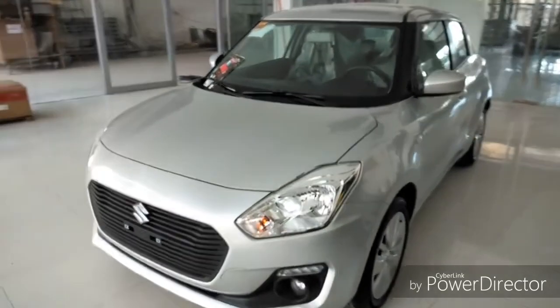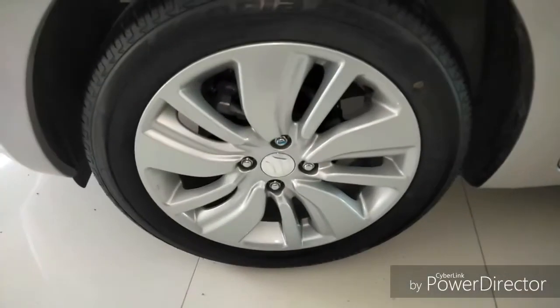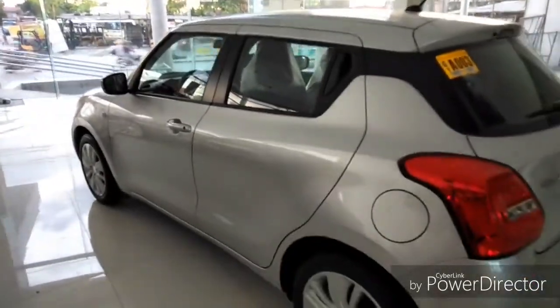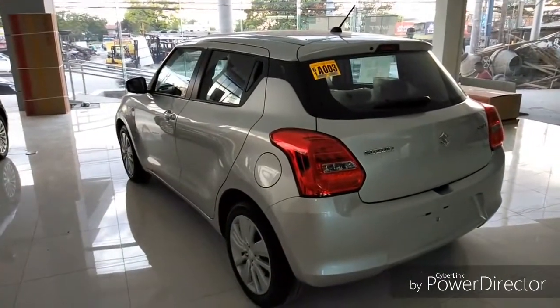At the side of this car you get 16-inch alloys. The door handle is found in the C-pillar. The ground clearance of this car is 120mm.